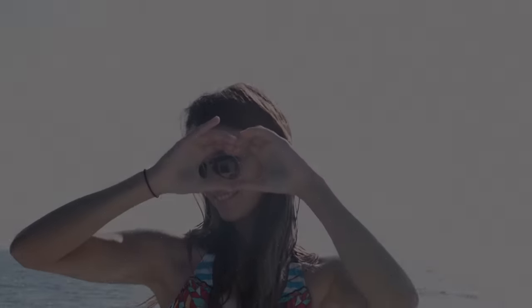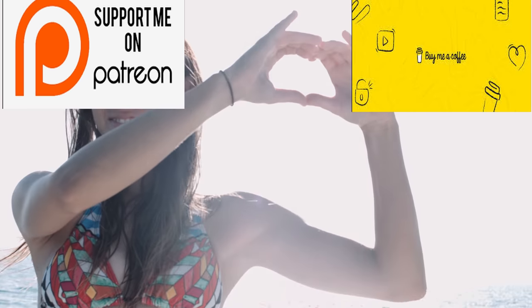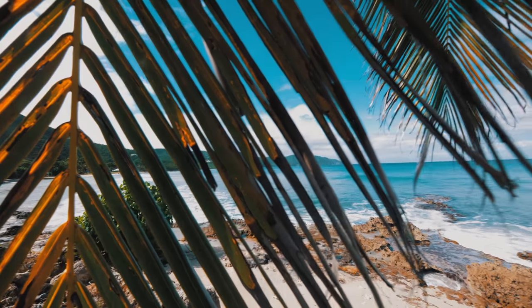Welcome back to How To Sailing. Thank you so much for joining once again. These videos are made possible by my patrons as well as my coffee supporters, so a giant thank you to them as well as my channel subscribers.